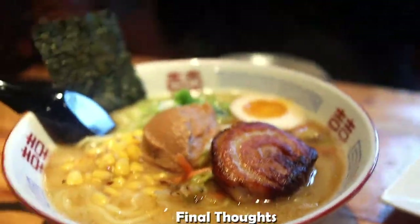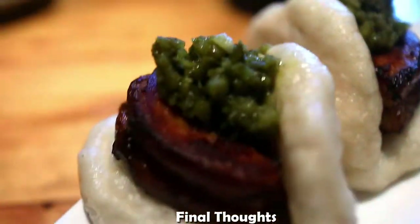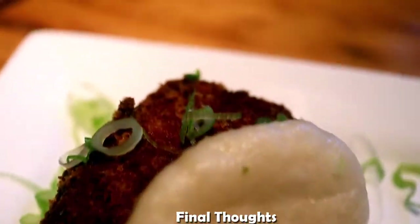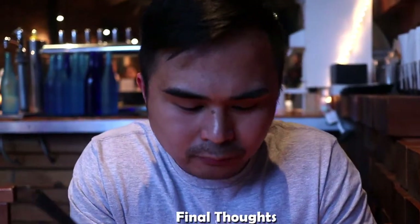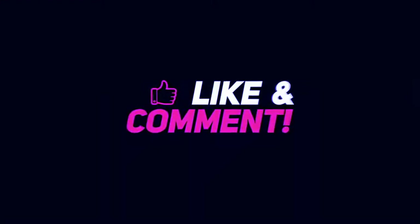So my final thoughts about this location: the ramen is pretty decent, the pork belly was pretty amazing — the fat to meat ratio was perfect, it just melts in your mouth. The pork belly bao was good, the fried chicken bao was pretty good. The poké don was nice and fresh, the tuna was really nice with some nice textures to it. So if you're in Portland, Maine and looking for a decent ramen spot, come here. I'll see you guys next time. Bye.